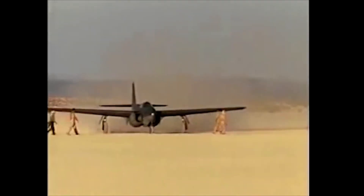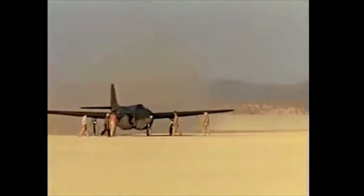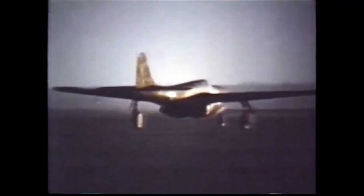Flight tested at Muroc Army Airfield a year later — now known as Edwards Air Force Base near Lancaster, California — Bell test pilots Robert Stanley and Lawrence Craigie uncovered a myriad of problems over the next several months of testing, including poor engine response and reliability issues, poor lateral and directional stability at speeds above 290 miles per hour, and flight instability when firing the aircraft's twin 37-millimeter autocannons.